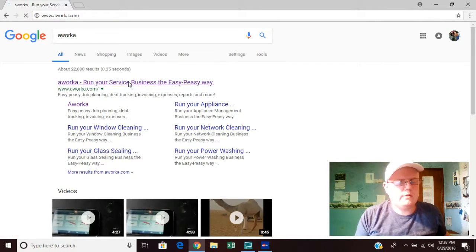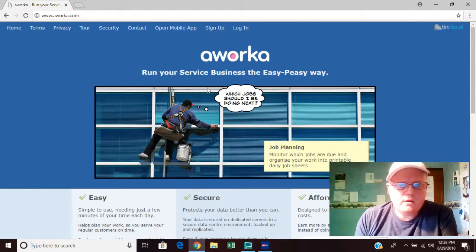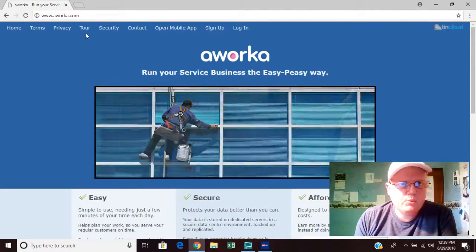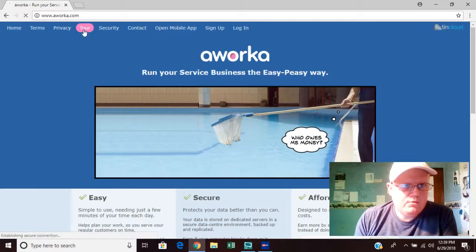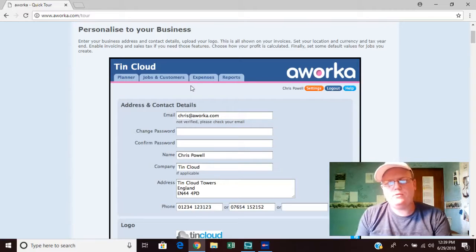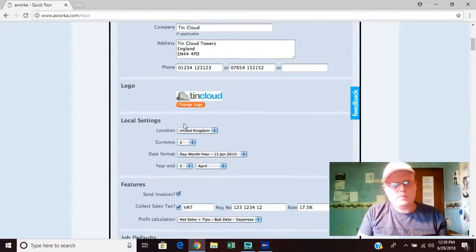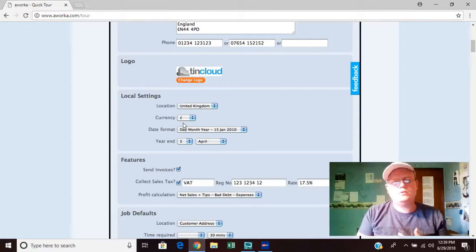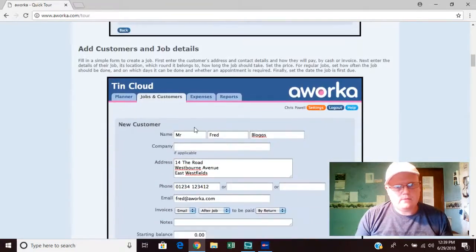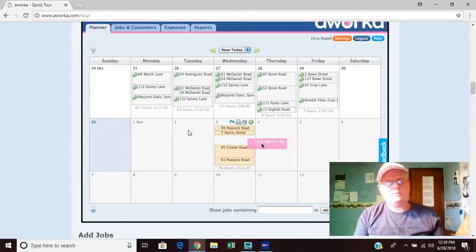Once you sign up — there is a yearly fee that breaks down to roughly eighteen dollars per month — you're really given the works. You can personalize your business, upload your logo and business information, and it will appear on all your invoices, estimates, and receipts.